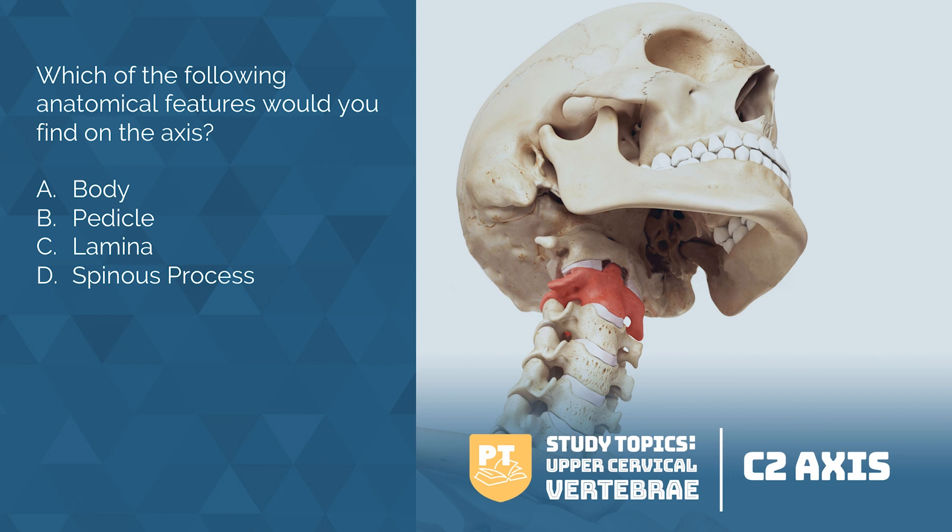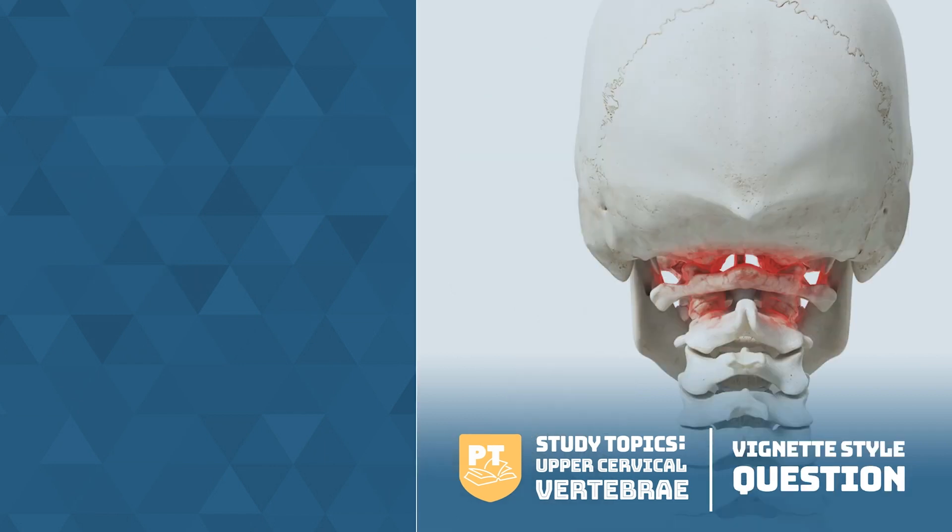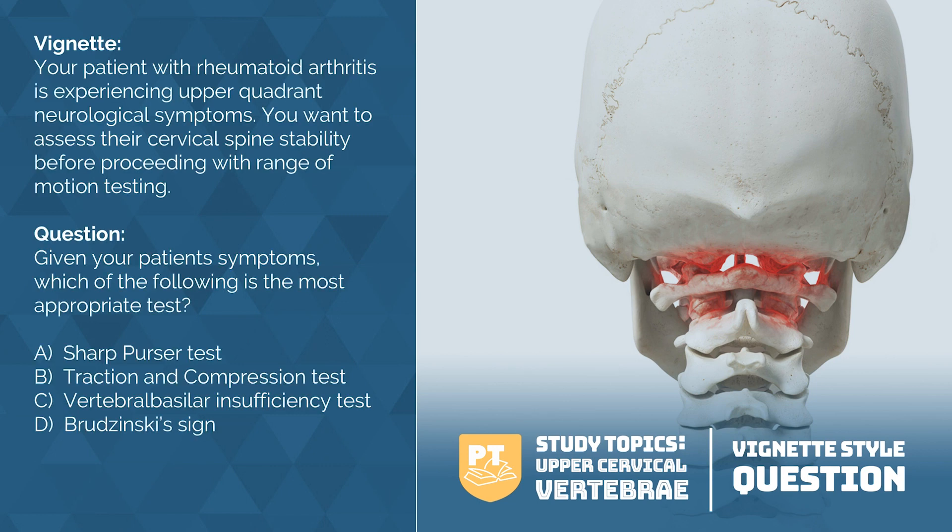Now that you have a general idea of the upper cervical anatomy, let's review using a mock-style question. Your patient with rheumatoid arthritis is experiencing upper quadrant neurological symptoms. You want to assess their cervical spine stability before proceeding with range of motion testing. Which of the following is the most appropriate test? Brudzinski's sign assesses for meningitis, so that wouldn't be correct. The VBI is used to determine if there is adequate blood supply to the brain by compressing the vertebral basilar artery and examining for onset of symptoms, so that wouldn't be correct either. Traction and compression is used to determine if there is spinal root impingement causing radicular symptoms, which is not what the question is asking.